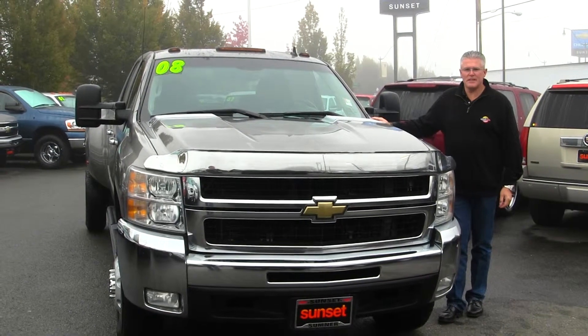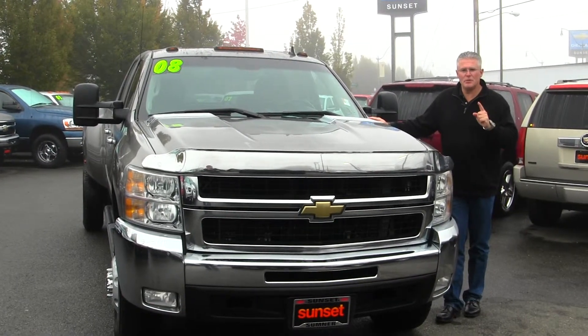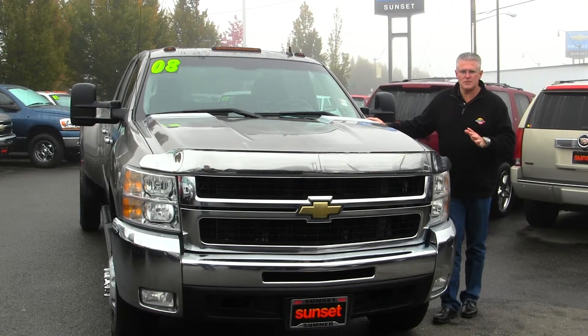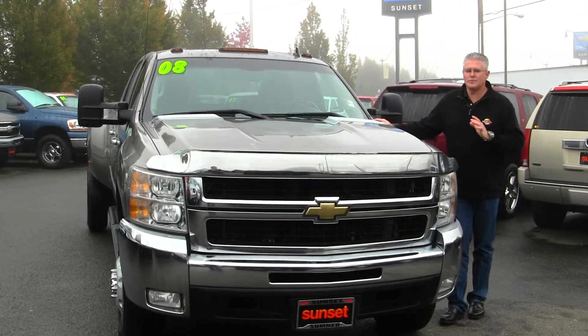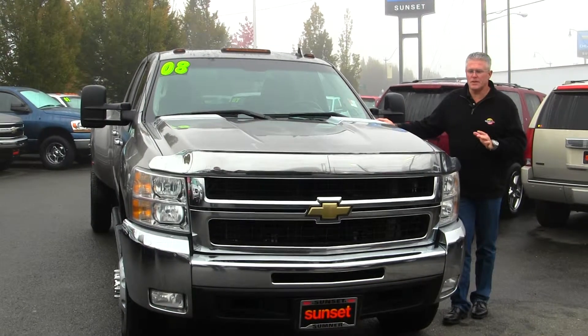Hi, I'm Buzz Nielsen from Sunset Chevrolet in downtown Sumner, Washington's number one Chevrolet dealer for 15 years in a row. I'm going to do a virtual video walk around for you on one of my absolute favorite heavy duty diesel trucks.